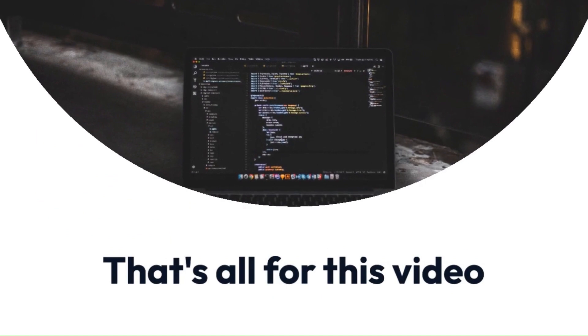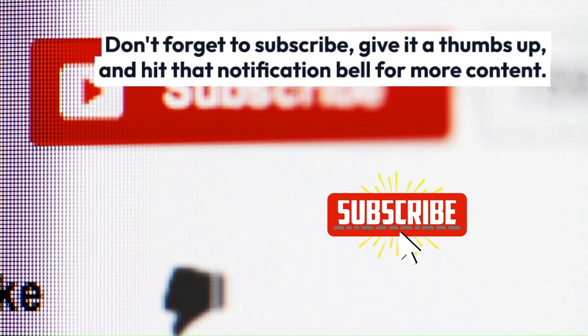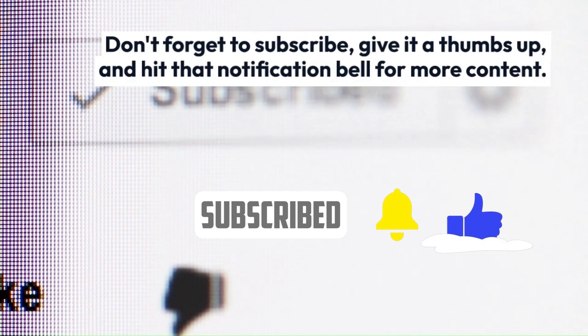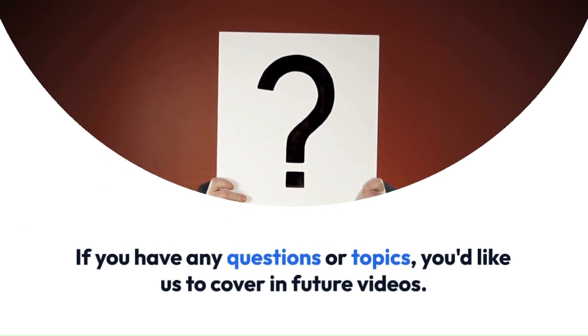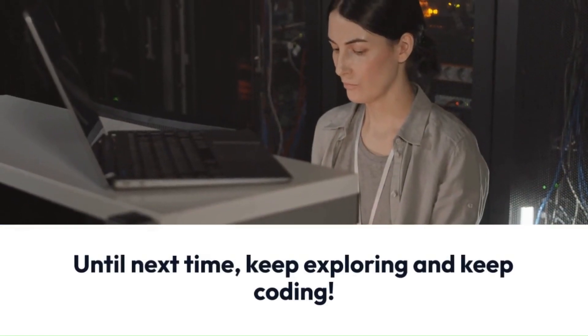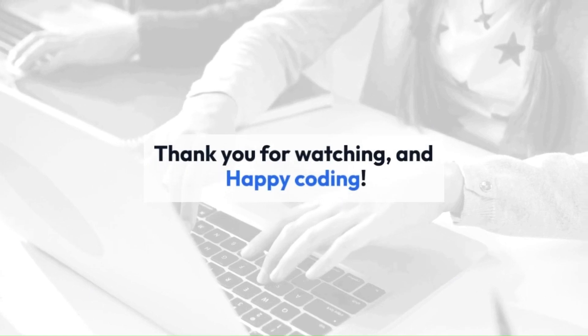That's all for this video. If you found this video helpful, don't forget to subscribe, give it a thumbs up, and hit that notification bell for more content so you don't miss any upcoming videos. If you have any questions or topics you'd like us to cover in future videos, please let us know in the comments below. Until next time, keep exploring and keep coding. Thanks for watching, and happy coding.